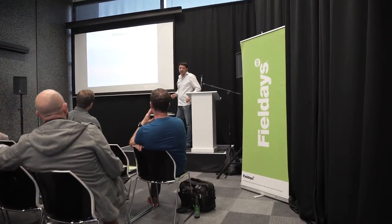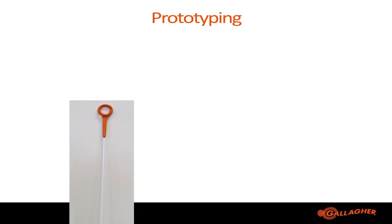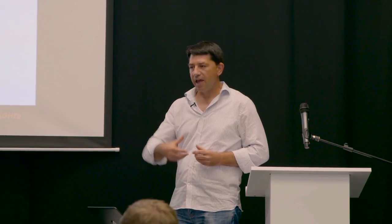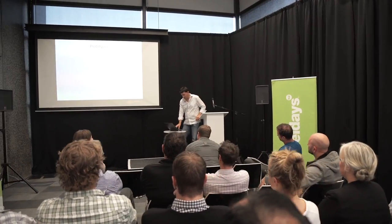Once we had done all that validation testing and prototyping, we wanted to focus our designs onto a couple of concepts and confirm what direction we wanted to proceed with our pigtail. We also felt it was important to make a prototype tool so we could actually mould physical samples of the material we wanted to use in the final product — something far more representative so we could get good insights from our farmers when we went back and spoke to them.